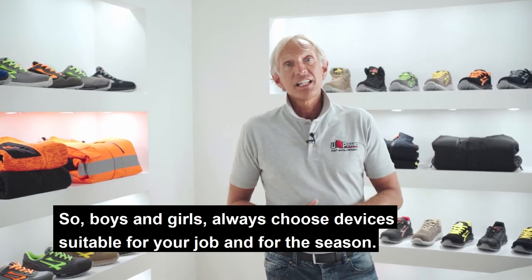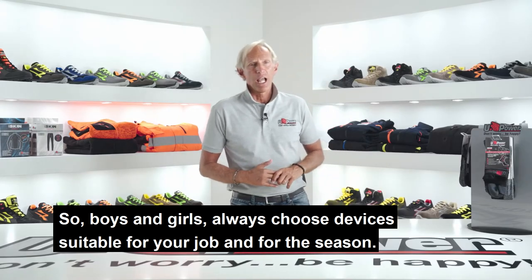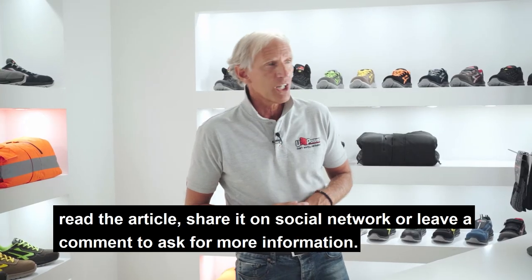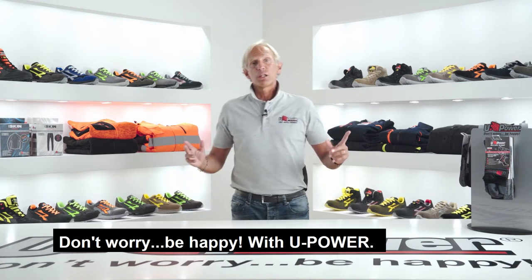So boys and girls, always choose clothing suitable for your job and for the season. U-Power total look: workwear and shoes. And if you liked the video, read the article, share it on social networks or leave a comment to ask for more information. Don't worry, be happy with U-Power.